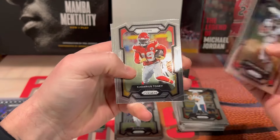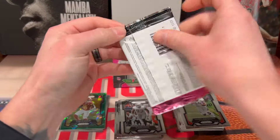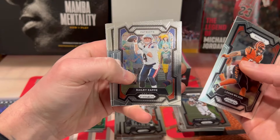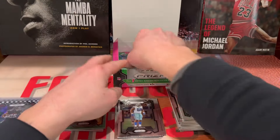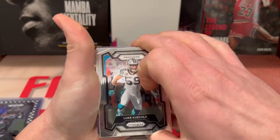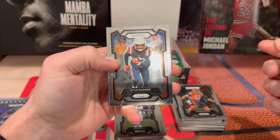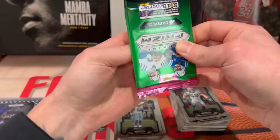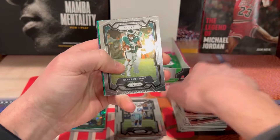We already pulled all three. Courtland Sutton, Kadarius Toney, Derrick Carr, and Byron Young on the back. Logan Wilson, Bailey Zappe, Javon Kinlaw, Mozzie Smith. We pulled two ice — we'll see if we get another. Luke Kuechly, Kirk Cousins, Trey Lance, Kyle Duggar. Looks like we get to pull a silver.